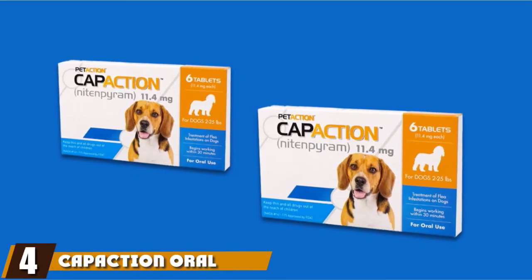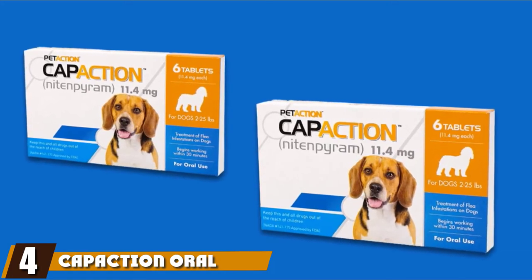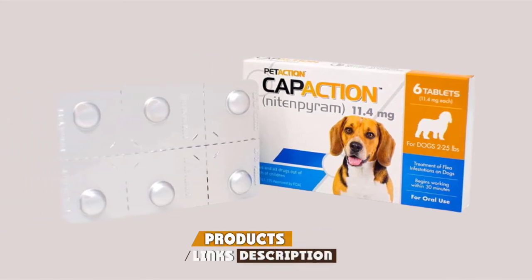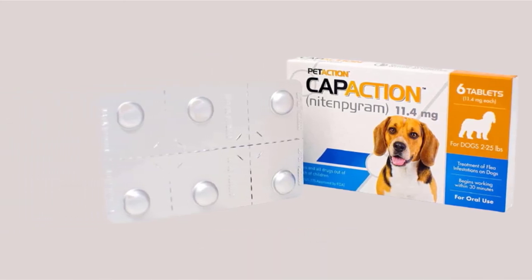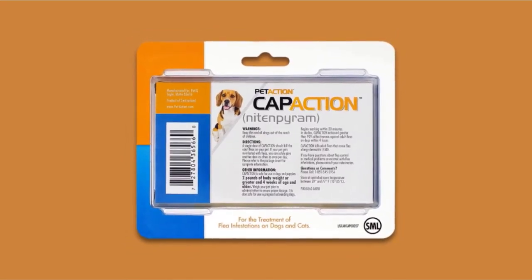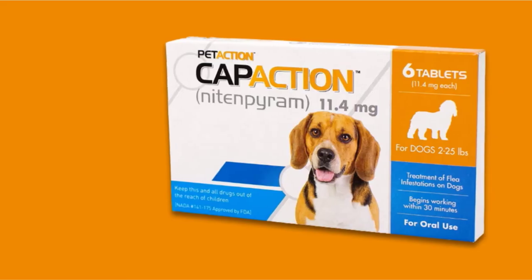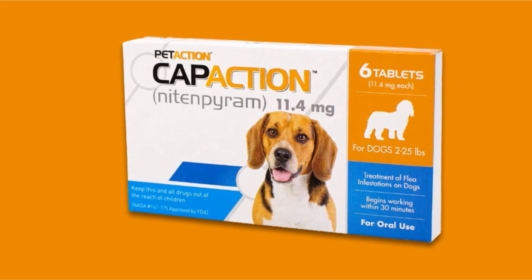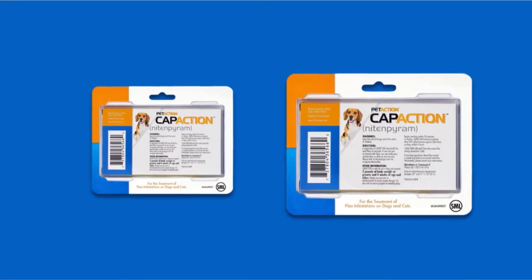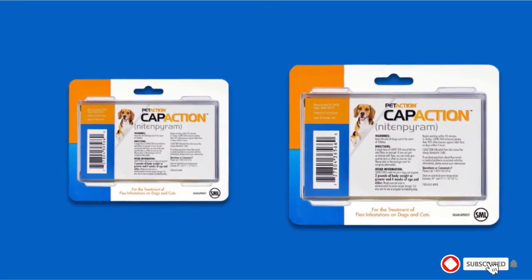Next at number four, we have CapAction Oral Flea Treatment Small Dog. Protect your pup from fleas and ticks with CapAction Dog Flea and Tick Control. This oral medication kills adult fleas and can be administered once a day whenever necessary. A single dose will already take effect in just 30 minutes, giving quick relief from the bugs. It is safe for puppies and dogs weighing 2 to 25 pounds and those at least 4 weeks old. Using the pill is very easy with no mess, and a prescription from a veterinarian is not necessary.